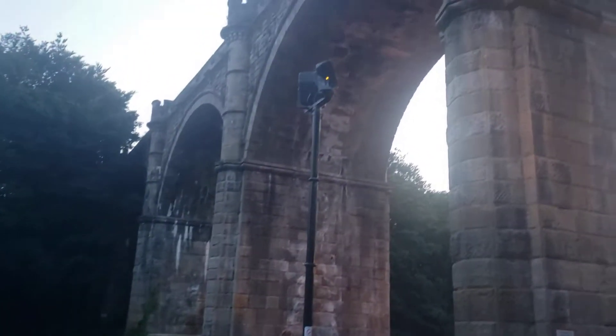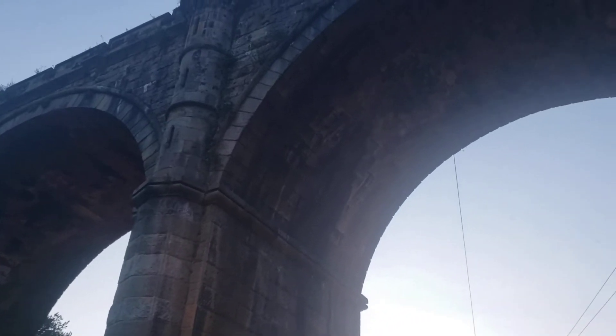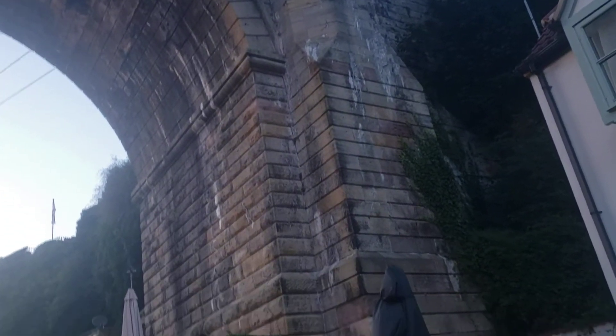Osborne Bridge up close. I'm not sure who built this, but it looks pretty sturdy. In fact, the train runs over this, so it handles a lot of weight. There's a lot of stone there.